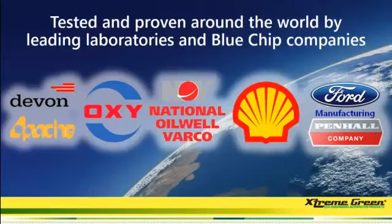We can tell you all day long that we have the best products out there, but we don't have to. Our products have been tested and proven around the world by the leading laboratories and blue-chip companies like Shell, Oxy, Ford, Penhall, Apache.